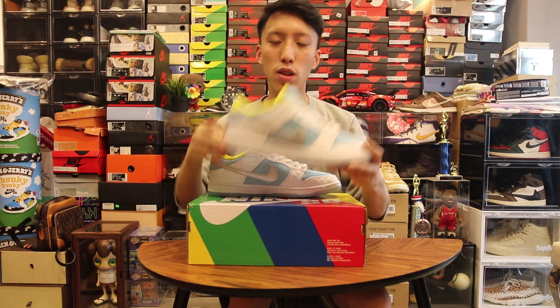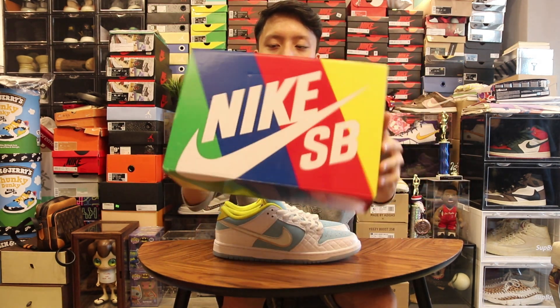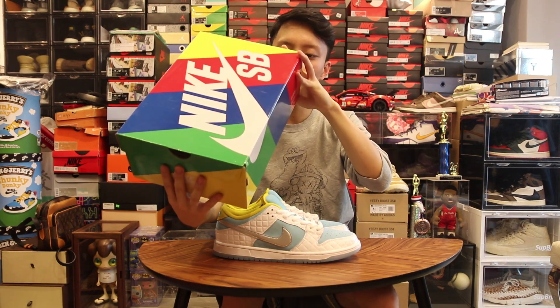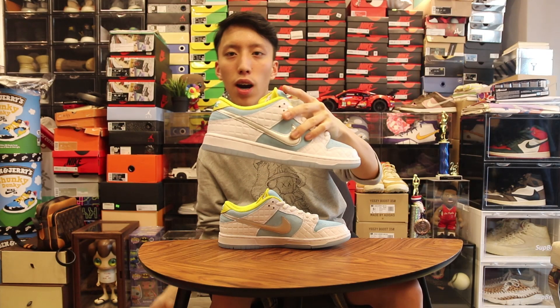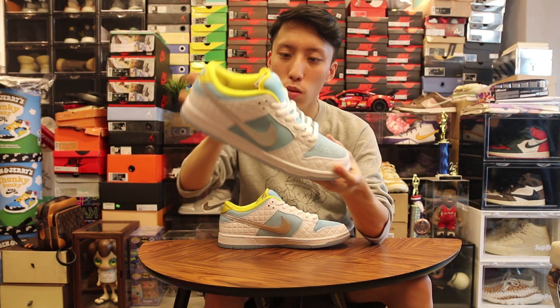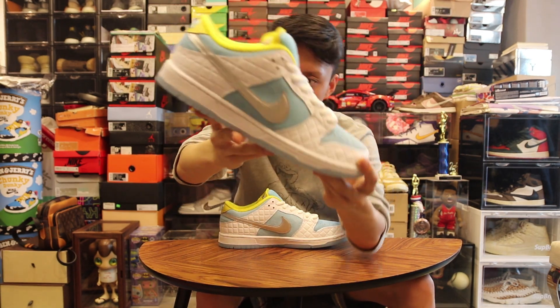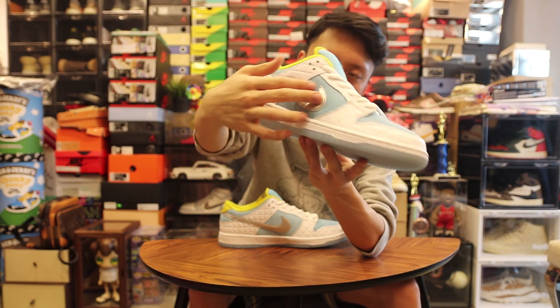Now let's start with the box. We got the standard rainbow Nike SB box. The colorway is 'Lagoon Paws' metallic silver. In the US they call the FTC 'Lagoon Paws' — I believe that's the colorway. Then we got this silver swoosh right here, which reminds me of the Tiffany silver swoosh or the silver swoosh on the Dunk SB.